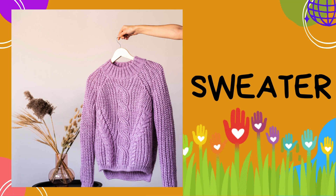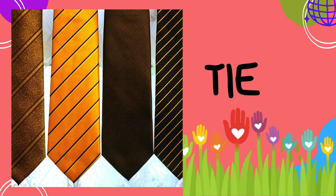Sweater: sweaters are cozy and warm tops, perfect for chilly days. Tie: ties are formal accessories worn with shirts and suits.